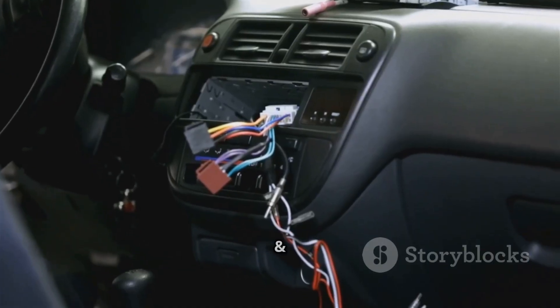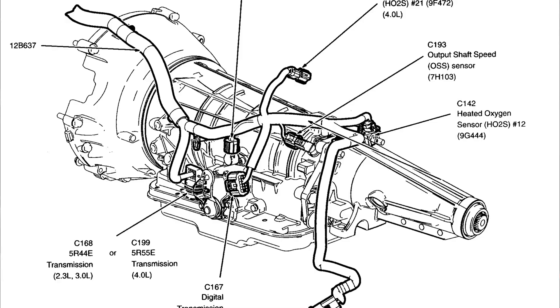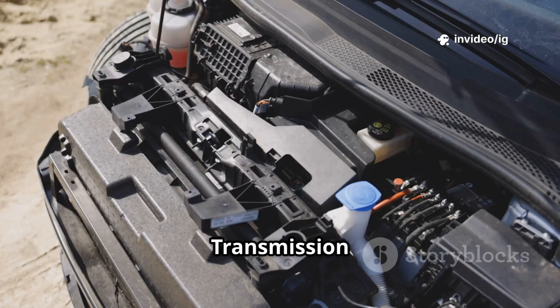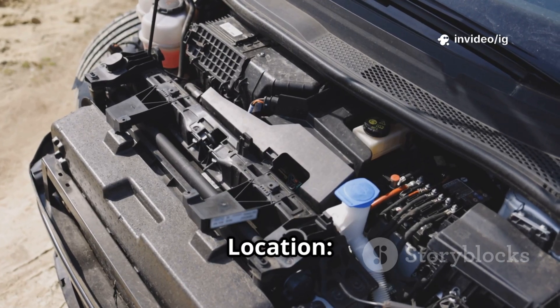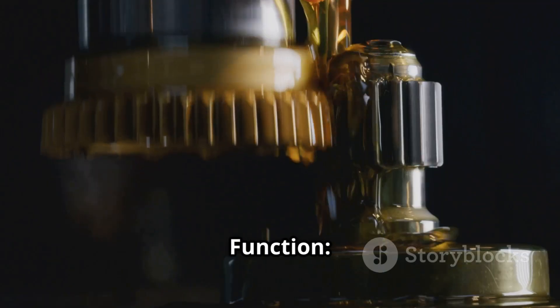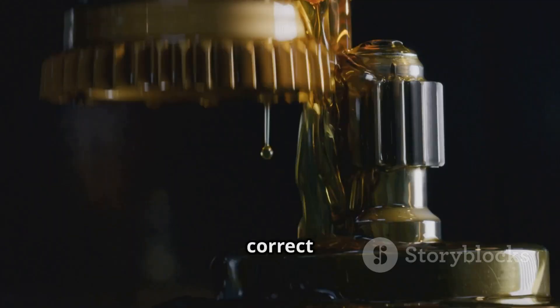Transmission wiring harness and connectors. Location: runs from the transmission to the PCM. Function: carries sensor signals for accurate temperature readings. Transmission cooler and fluid lines. Location: near the radiator or inside an independent cooler. Function: keeps transmission fluid at the correct temperature.